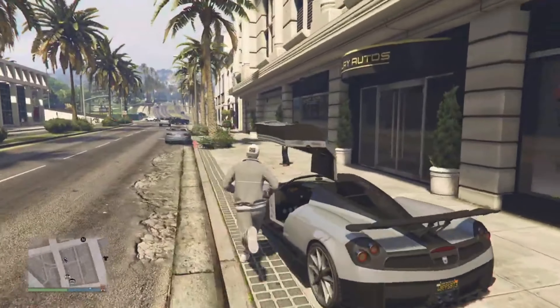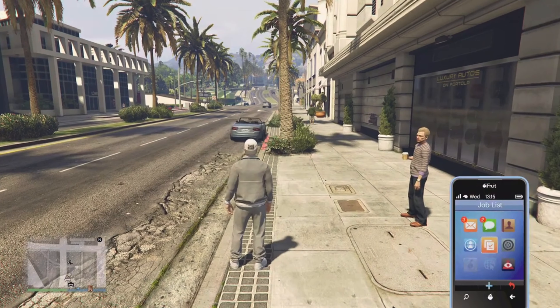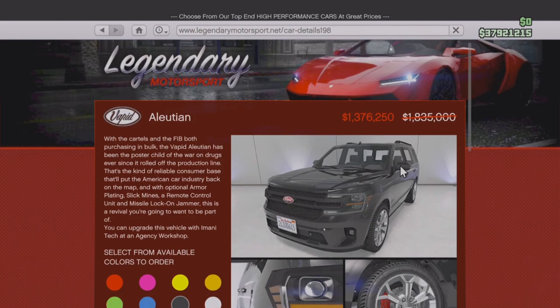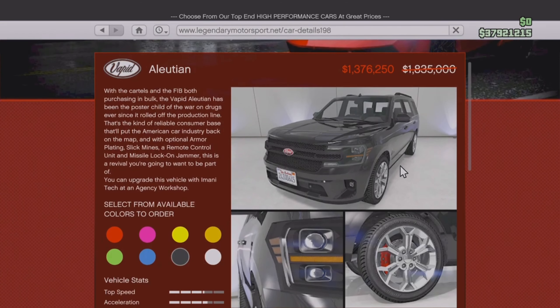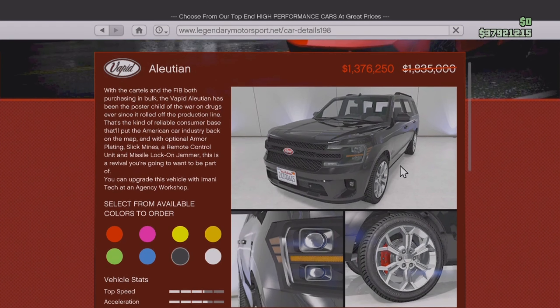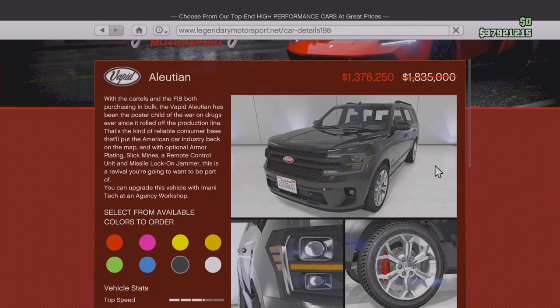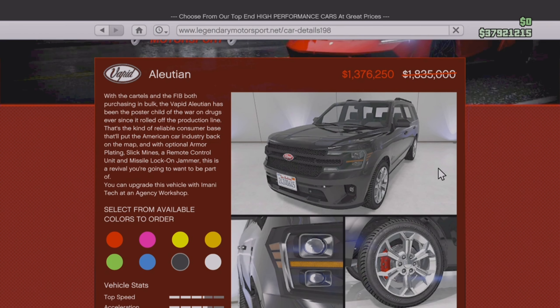Now let's move into the discounts you can find on your phone this week. Moving to Legendary Motorsports, we have the Vapid Illusion at 25% off. This does have armor plates, missile lock-on jammers, and oil slick proximity mines. If you own an agency and you're looking to add another Imani Tech vehicle to your garage and don't currently own the Illusion, you can get it now for 25% off. I would really suggest this one — it's one of the better SUVs in the game with really good and unique customization. Definitely on the what-to-buy list.